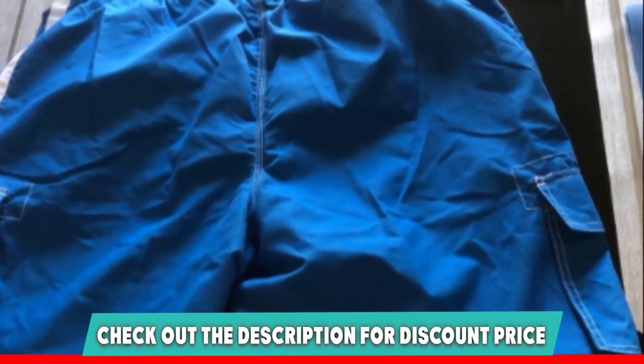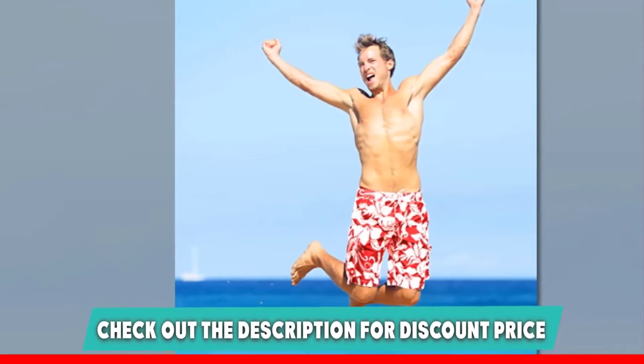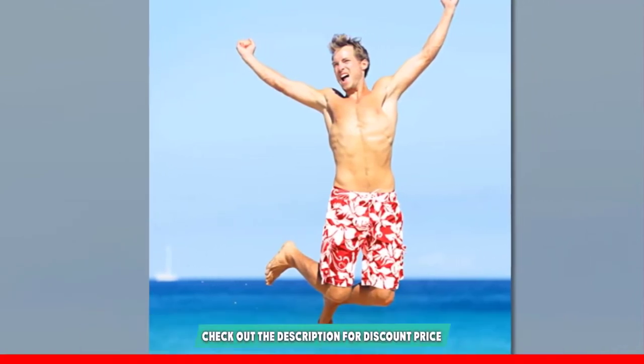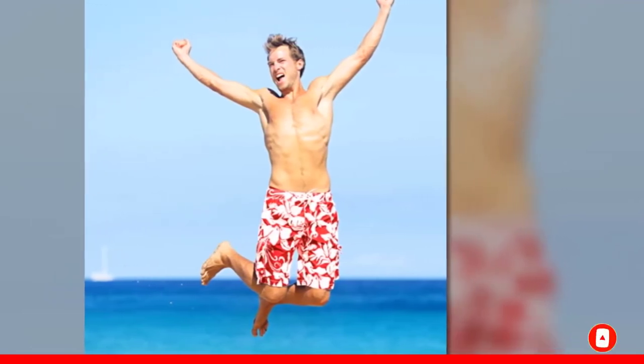It also provides ample storage with stylish side seam pockets and a cargo pocket lined with mesh. For all-around convenience, it can simply be machine washed, and the cherry on top is that it fits true to size. Is this video adding value to your search? If yes, please do like, share, and comment.